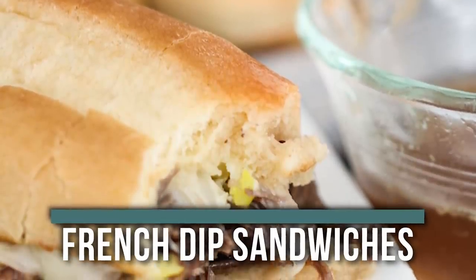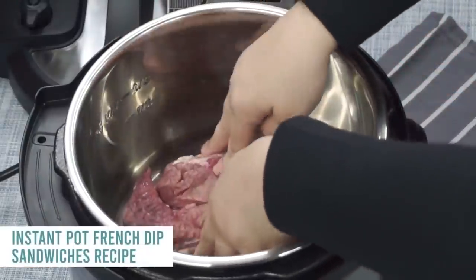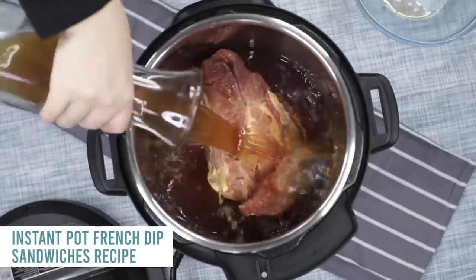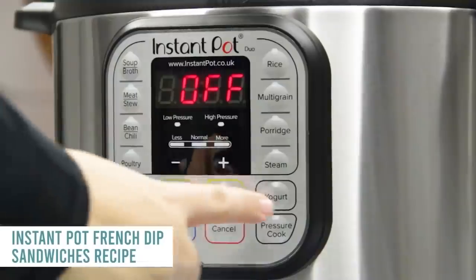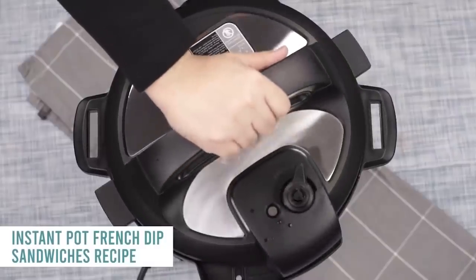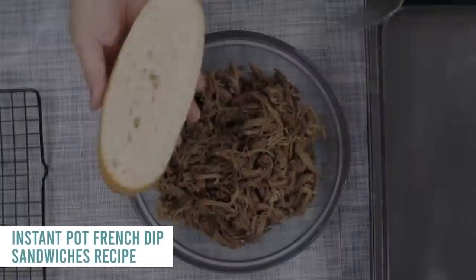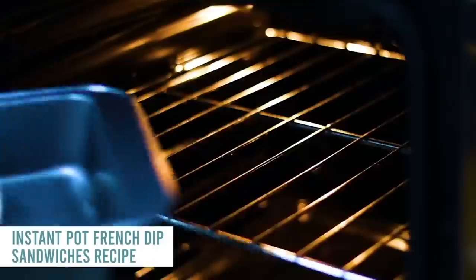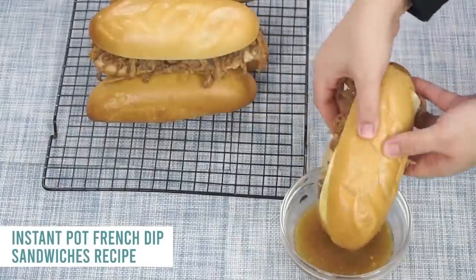The first recipe is our Instant Pot French Dip Sandwiches. Take your Instant Pot and put in either a pork roast or a beef roast — it works either way. Add two cups of your favorite beef broth, or beef consommé if you can find it — that's the best. Put your lid on, make sure the knob is turned to sealing not venting, push the pressure cook button, and cook it for an hour. Let it sit for a few hours before opening the lid to make the meat nice and tender to shred. Then add your shredded meat onto a hoagie bun or even a hot dog bun, add provolone cheese, and broil it in the oven for a few minutes. Dip it back into the juice — it's my favorite.